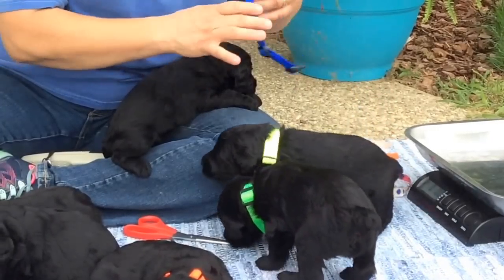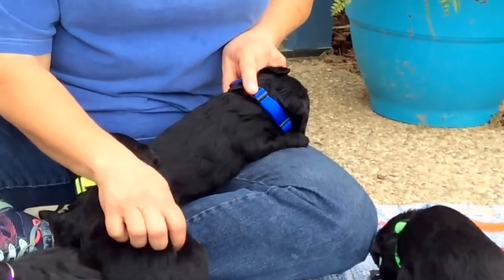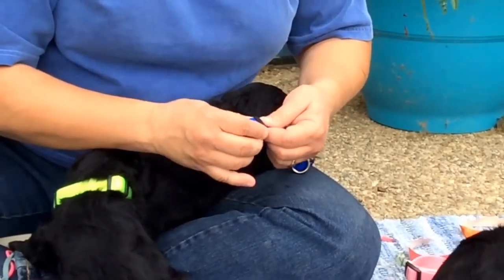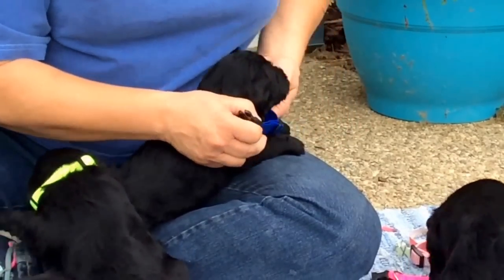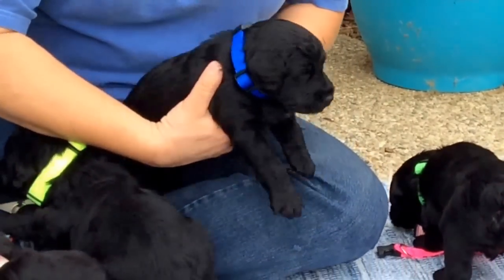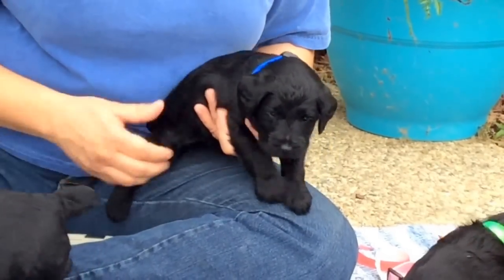So this is the blue collar puppy. We're going to give him back a blue collar. You're just being a puppy, you're a good boy. Snap it on. Microchip number is 4451.